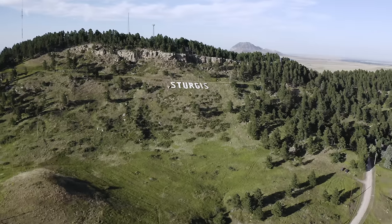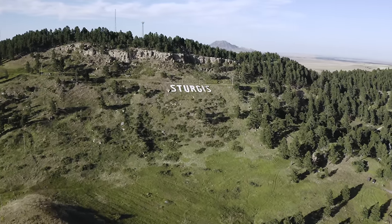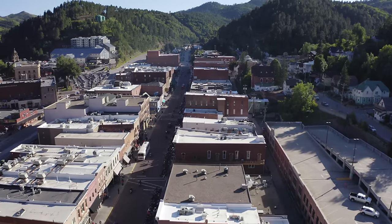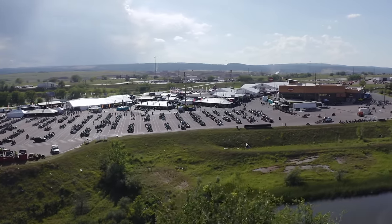Don't go get a drone with autonomous features thinking it's going to be easy and you're going to get cinematic shots. It just doesn't work that way. I urge everybody to go get a drone with manual flight controls, learn how to fly it — get it in attitude mode if you can — really learn to be a safe pilot and learn how to maneuver the aircraft. That's really how you're going to get the most cinematic and creative shots. Then after that, you can move to the autonomous features and see if any of them work for your production.